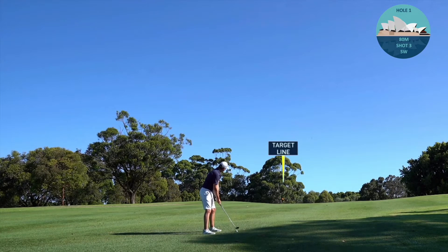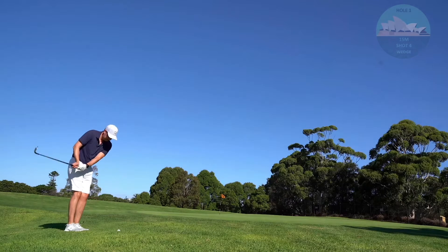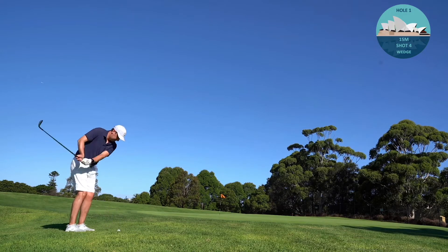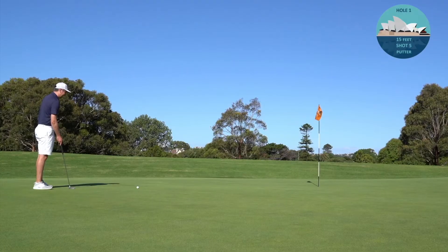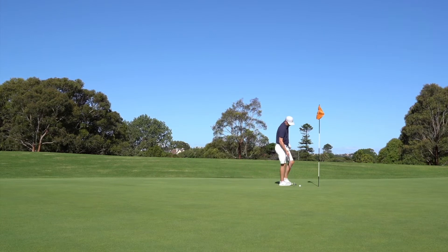For my third shot I've got a sand wedge in hand, hoping to get up and down for par. Good contact but I've put it out to the right - alignment was off. I reach for the wedge to try and get it on the green, get a putt, and start to feel good about the first hole. I fly it onto the green and roll it up pretty close to the flag - a putt for bogey here to try and get away with a 5. Unfortunately that putt comes up short and it's a classic double bogey opening to the round.